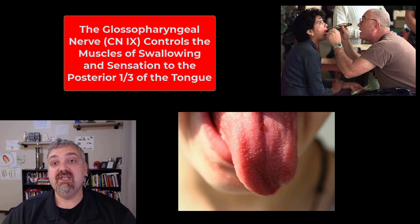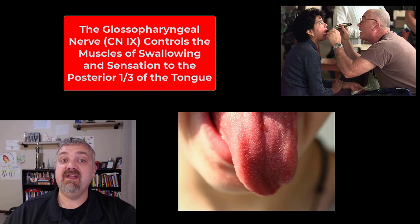The glossopharyngeal nerve: sensation to the posterior third of the tongue, and motor to the muscles involved in swallowing in the pharynx. You can ask a patient to swallow or ask if they're having any difficulty swallowing. Swallowing and the gag reflex assess more than one cranial nerve, but if you see a problem, you'd know where to look.